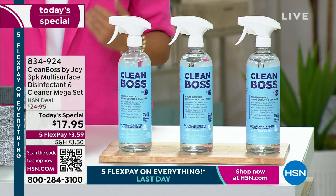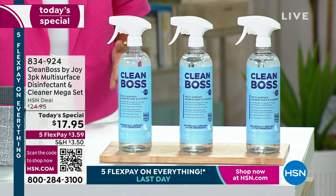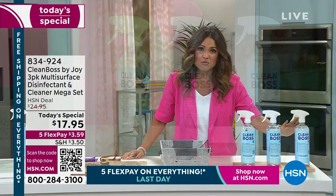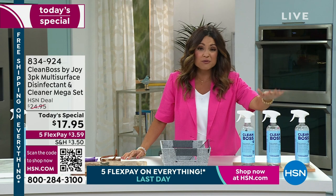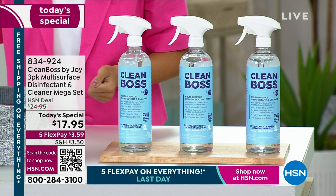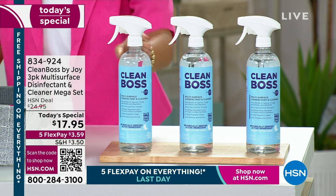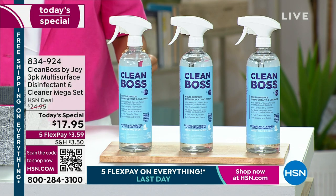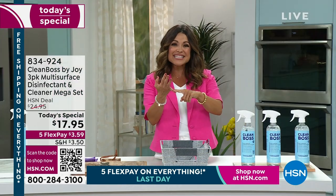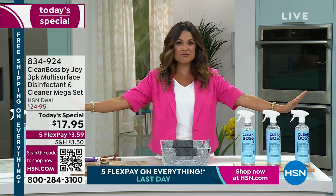We are so excited. Back by popular demand, finally in stock for you. We are bringing you what we're calling the mega set of Clean Boss. It has never been done at this price before. You're getting three full-size bottles for $17.95 — the lowest price per bottle ever. When you think about spring cleaning, imagine having one bottle that can do it all without rinsing. There are no warning labels on this whatsoever. It's safe around your kids, your pets, and your food surfaces.